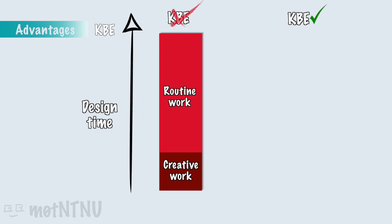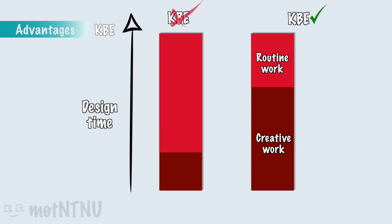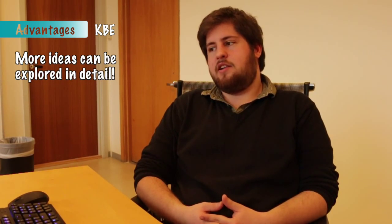Sounds like you can save a lot of time with KBE. Exactly — since you automate the routine work in the design process, you can dedicate more time to trying out new ideas, being creative, or you can dedicate time to not working that much. Also, if you have to change something later in the design process, it gives you the possibility to do it without increasing the cost to extremes. And since you reduce the time you spend in the software for every single idea you explore, you can explore more ideas in detail before you make your final decision to commit. And of course you can even try really crazy innovative ideas that no one has done before.